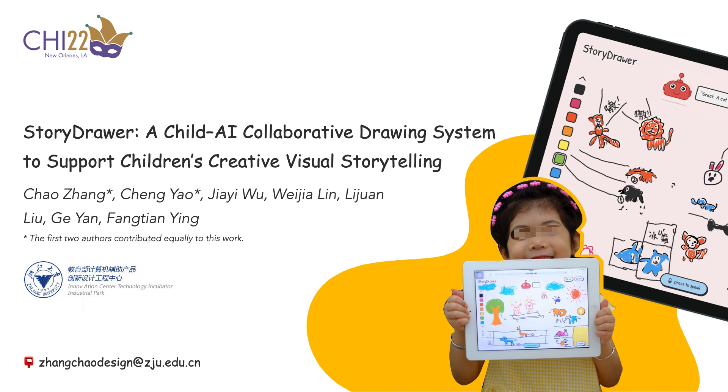Hello everyone. It is an honor to present our work, StoryJar, a drawing system supporting children's creative visual storytelling through child-AI collaboration.